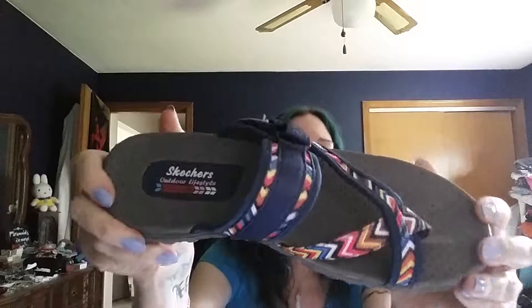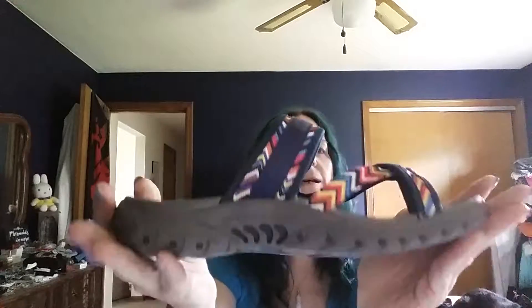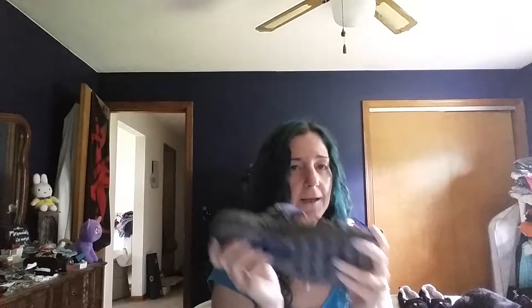There's those Skechers. I like these - again, got that kind of hippie vibe going on. I can't wait until I can wear sandals every single day.